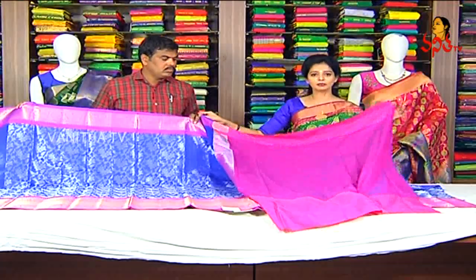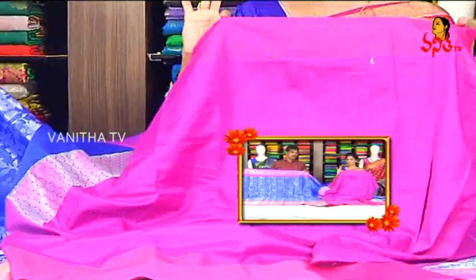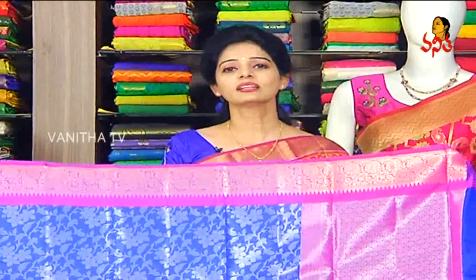The blouse is totally plain. The material is very soft. I love this material and we will make it look good and style it. Only 2,195 rupees.